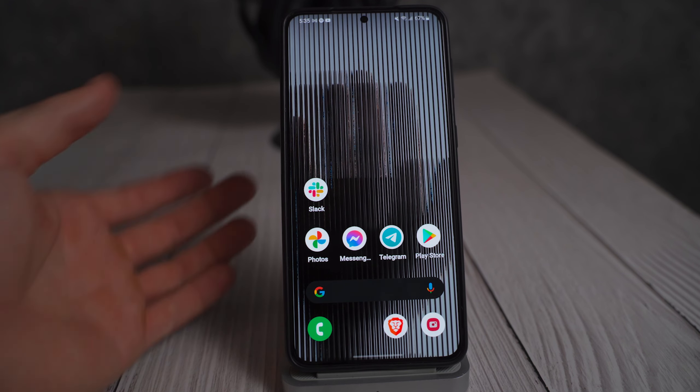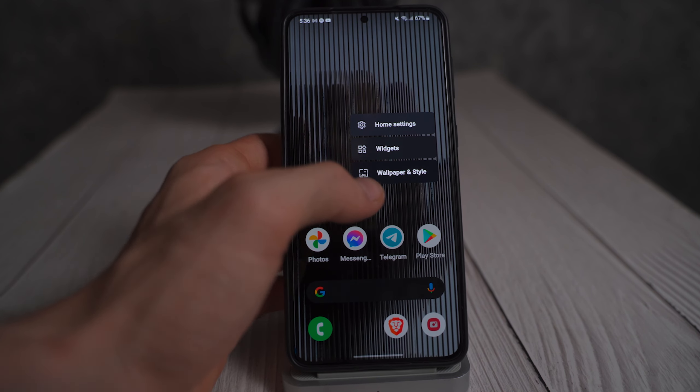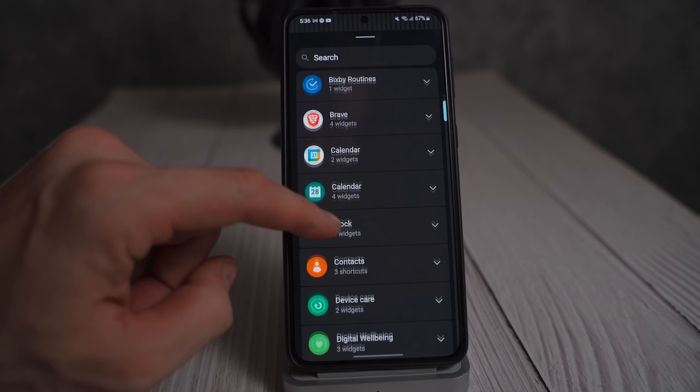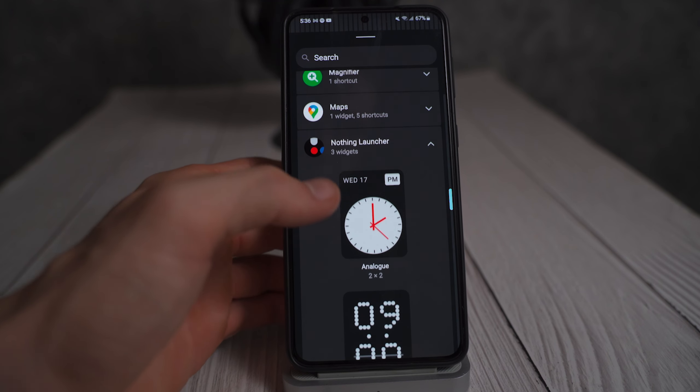There's no Google Discover feed to the left. Carl Pei did mention, or there was mention of some new widgets. Let's go ahead and show you guys what these widgets are — they are the so-called smart Nothing Launcher widgets.